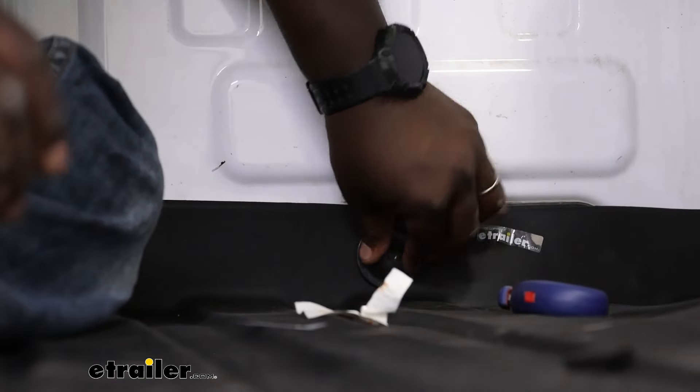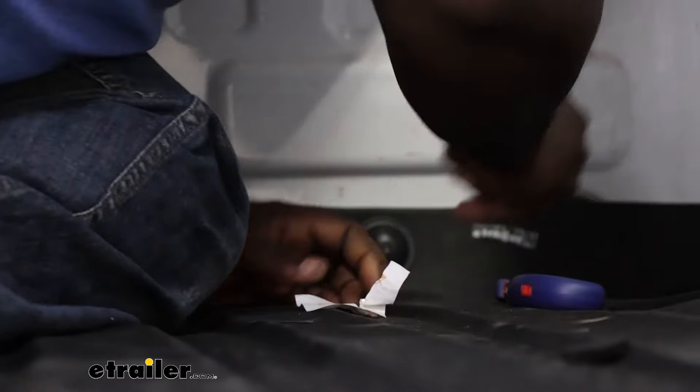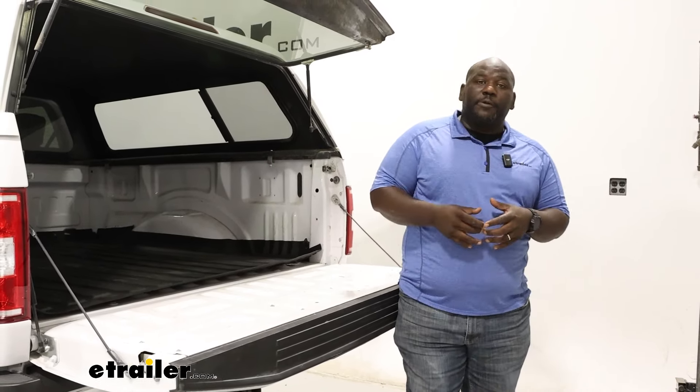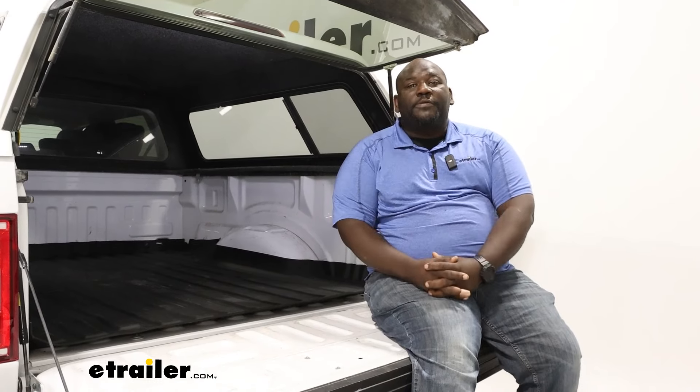The final part of your installation when you actually get everything situated and your mat settled is installing the retention clip. Essentially what it is is an adhesive that you're going to clean up using your alcohol swab, and you're going to stick that on the back of your bulkhead and you're just going to be able to snap it together — and this is what's going to hold the bed mat in place.